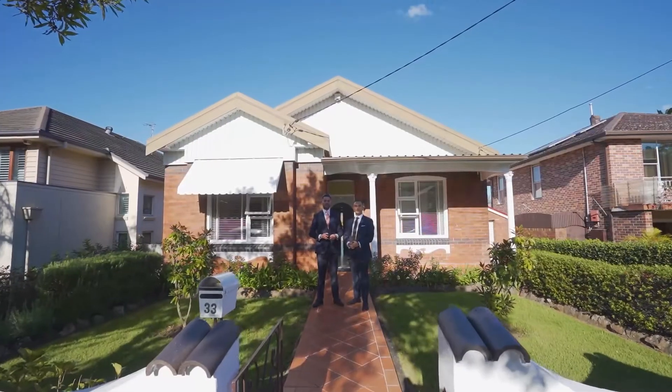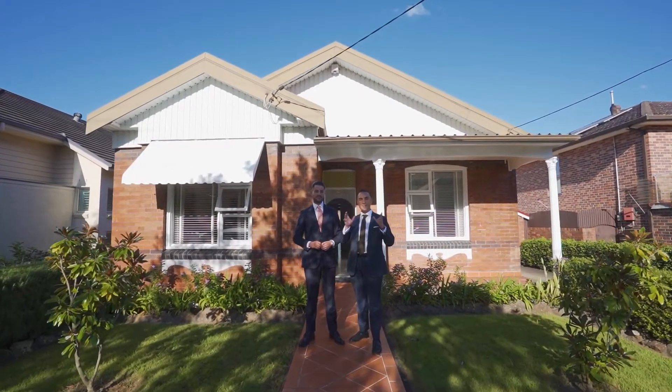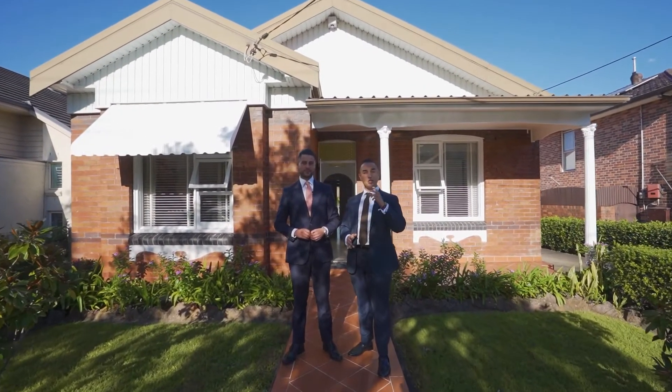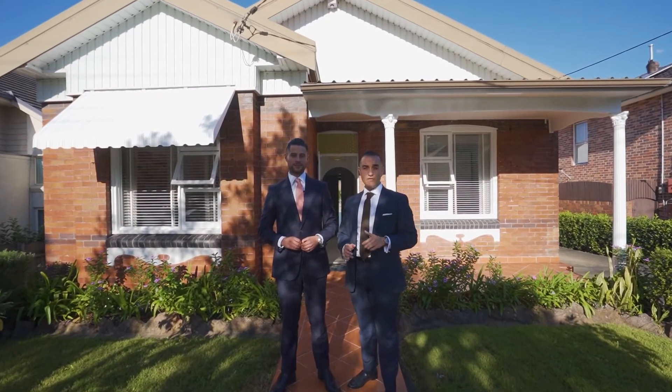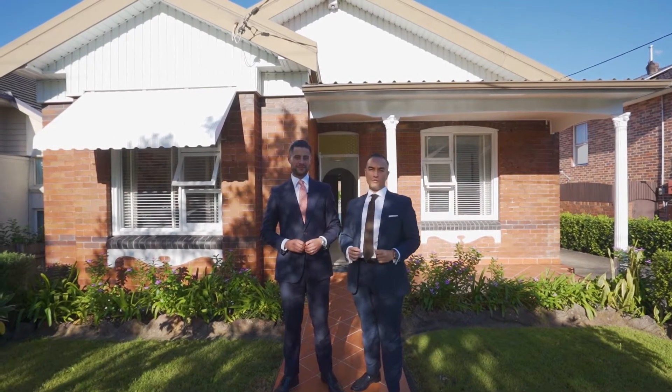Walk to the Strand, Croydon Station. This gorgeous double-fronted family home is set on a sprawling 644 square meters with a 50-foot frontage and the added bonus of an approved two-bedroom granny flat.